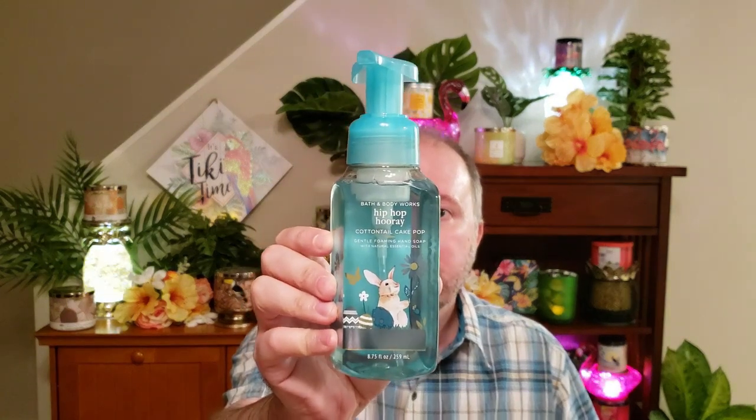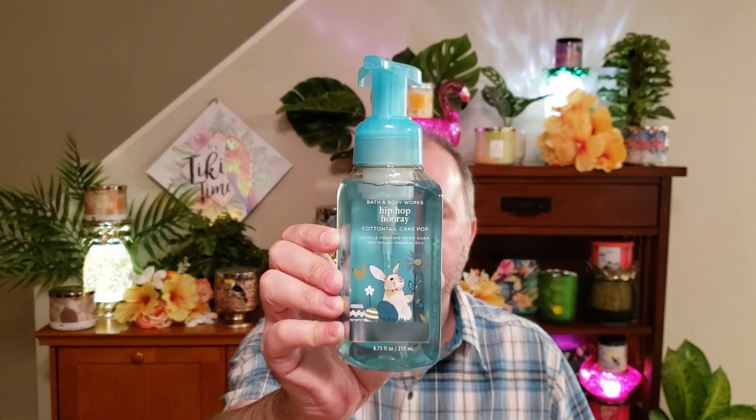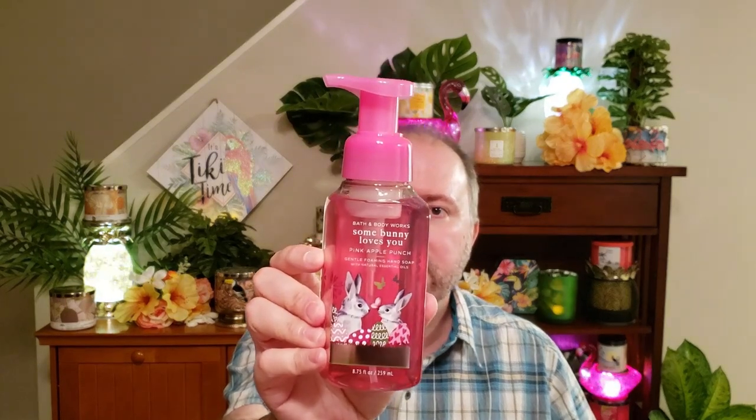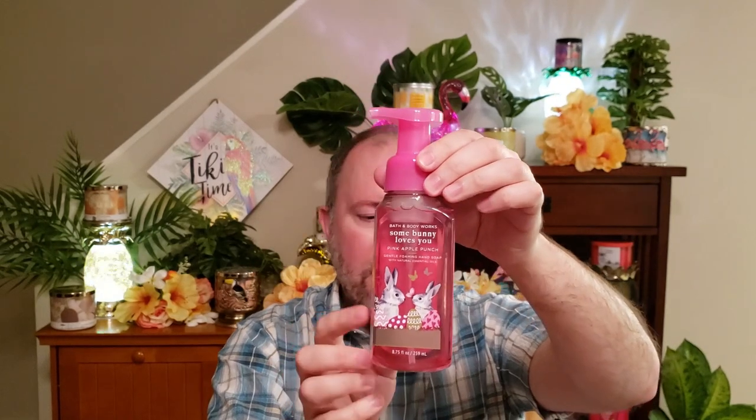I almost forgot — I also picked up three hand soaps. The first is the Cottontail Cake Pop, which says Hip Hop Hooray. Fragrance notes are cake batter, rainbow sprinkles, and fluffy buttercream — it kind of reminds me of a rainbow sprinkles candle from a tie-dye collection they did in summer. The second is Pink Apple Punch, which says Somebody Loves You, with crisp apples, sun-kissed melon, and sugar crystals. And the third is Tutti Frutti Candy — sweet jelly beans, mixed berries, and sugared lemon. They did such a cute job with these soaps, with the Easter eggs and little bunnies on them.